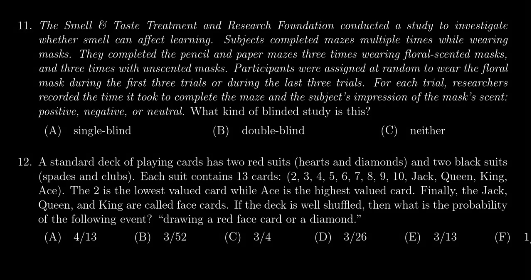In this video, we provide the solution to question number 11 for practice exam number 4 for Math 1030, in which case we have the following situation.